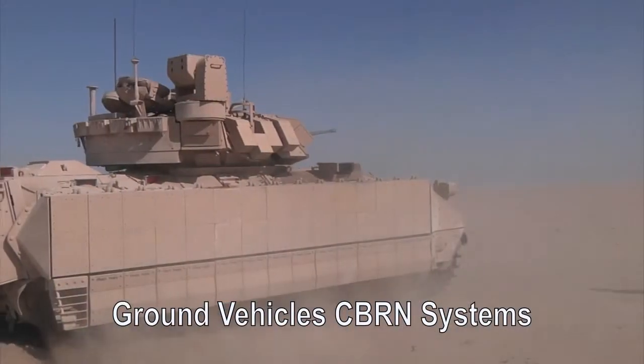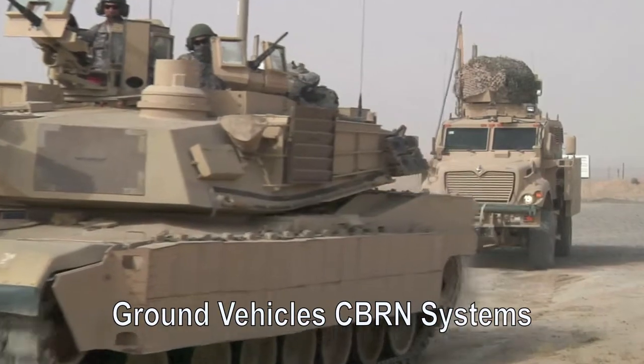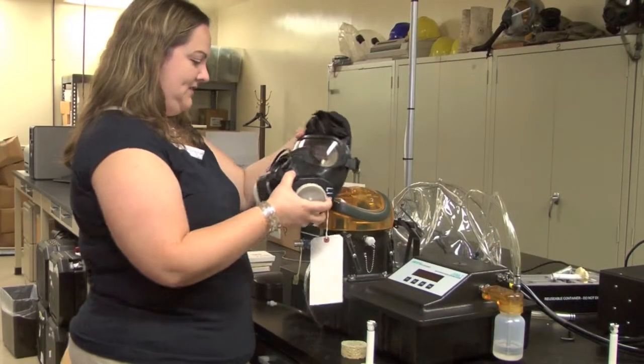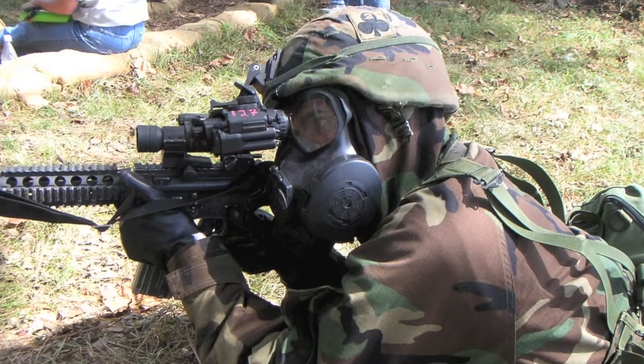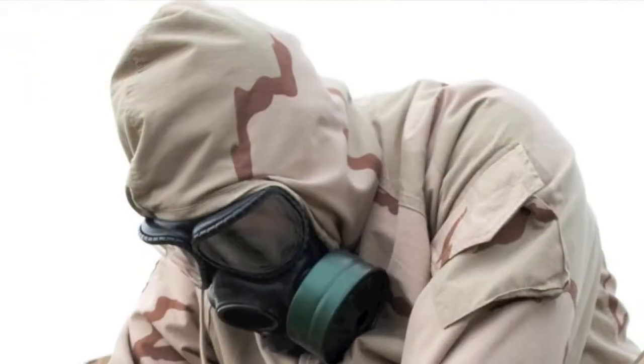We are the CBRN experts for all major defense acquisition programs that are ground mobile — basically Bradley, Abrams, Stryker, and there's a ground combat vehicle in development as well. The mission of Edgewood Chemical Biological Center is definitely warfighter focused, and I feel that my job with both the individual protection team and the ground mobile platform team is very warfighter focused.